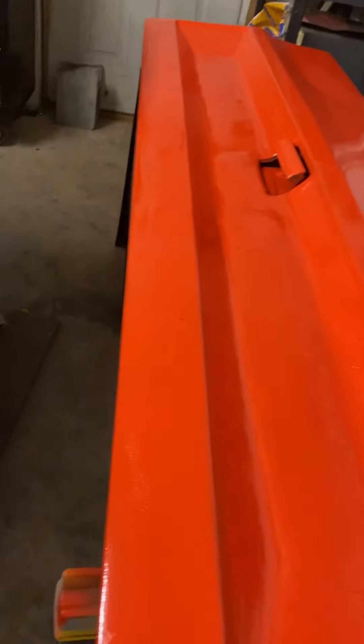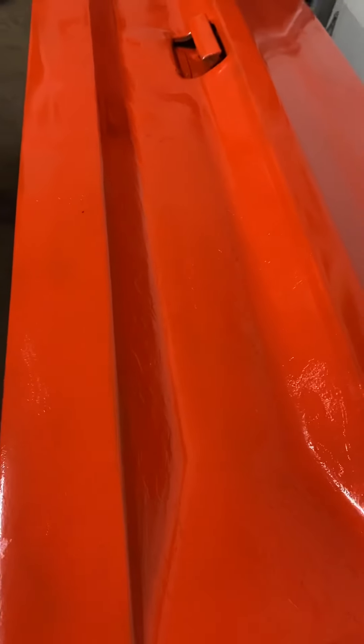The tailgate's done. It actually looks not bad because there's two coats on this already.